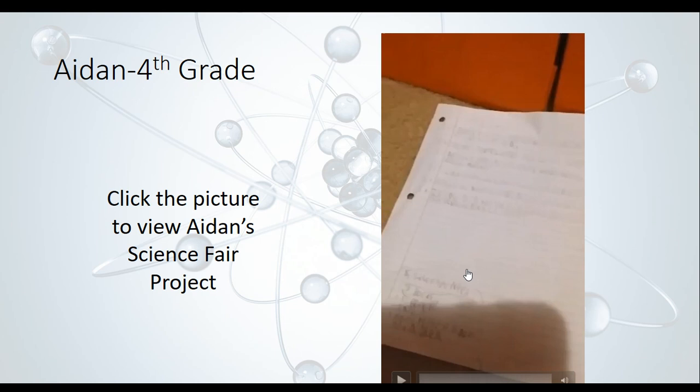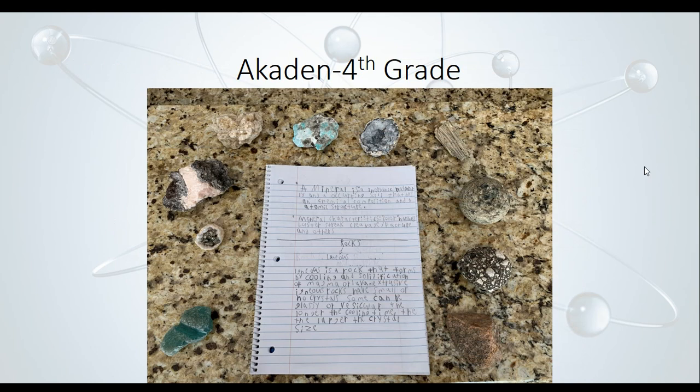Next, we have Caden. He did a really neat project all about different minerals and different types of rocks — you can see some of those rocks around his project there. I'm not a geologist, so I don't think I could tell you what all of those are, but I bet he would be able to tell you what most of them are. If you see Caden, ask him about his project. He did an outstanding job.